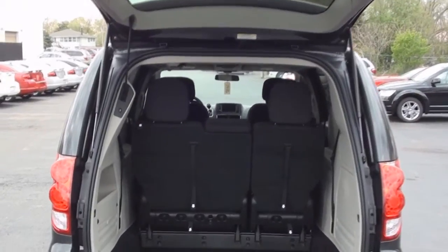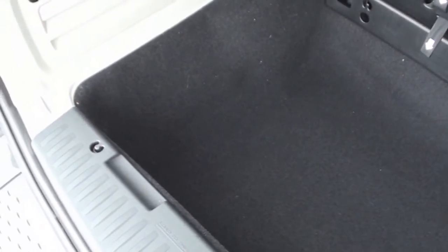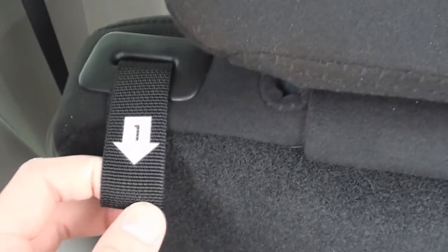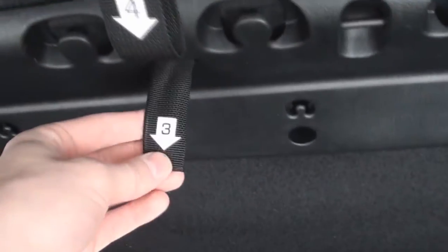The back of the Grand Caravan features a deep cargo floor that gives you a standard 33 cubic feet of space. The deep cargo floor is also used to fold the third row seats down flat. And it couldn't get much easier to flatten the third row using these step-numbered pull tabs.